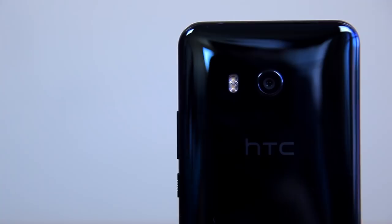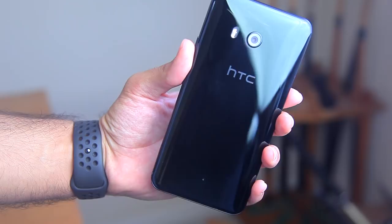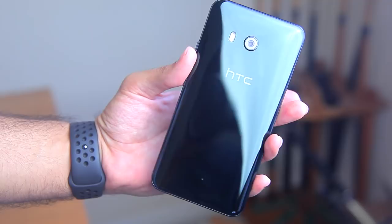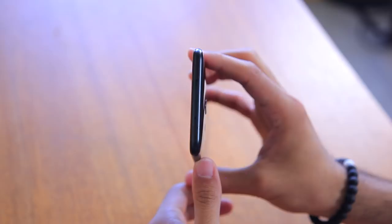There are a couple things to grab your attention whenever you first pick up a phone, but on the HTC U11 it's most definitely the design. Have you seen the back of this thing? It looks like a mirror. Our particular unit is in the brilliant black color, so you're not going to get that iridescent effect you'd get on other U11 models. Nonetheless, a lot of times when I pick up this phone I can see myself in it. You also have metal all around the edges and Gorilla Glass 5 on the front for scratch protection.